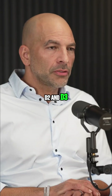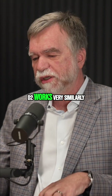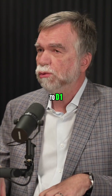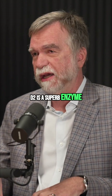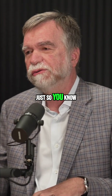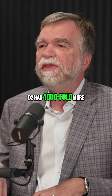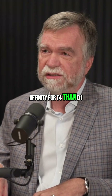Tell us about D2 and D3 — where do they reside, what do they do? D2 works very similarly to D1. However, D2 is a superb enzyme. D2 has 1,000-fold more affinity for T4 than D1.